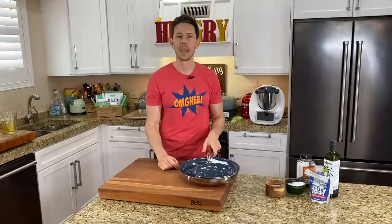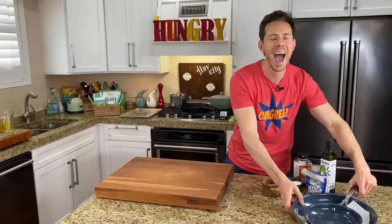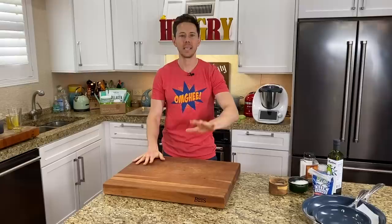This pan is by Zwilling — made in Germany, super high quality. I have all my kitchen gear on my Amazon shop page. I recommend getting a cast iron pan and one or two ceramic pans.